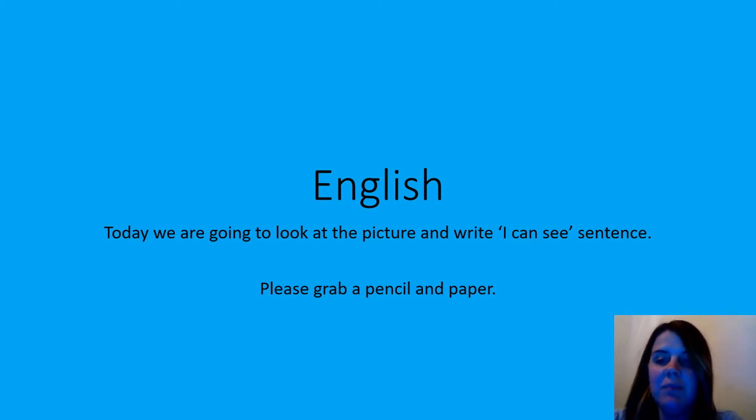Hi guys, Mrs. White here again. We're doing some more English again today and we continue with our 'I can see' sentences. So please grab your pen and paper and let's get started. Pause the video if you need to while you grab your pen and paper.